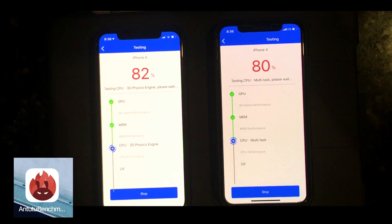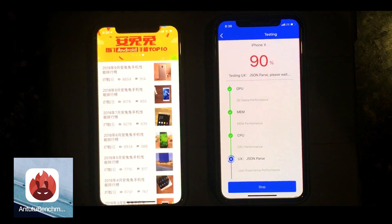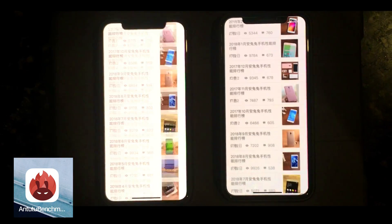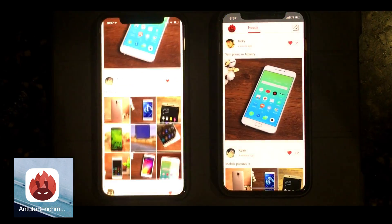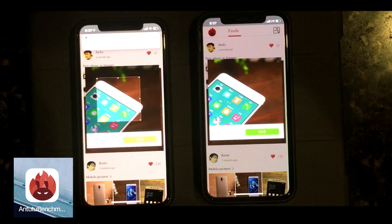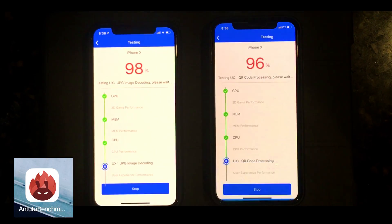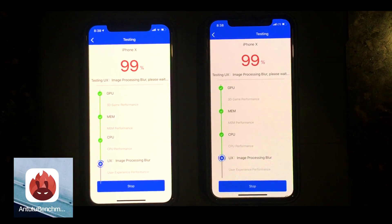I would highly recommend you guys to run this test. It's a totally free app called Antutu Benchmark. You can find it on the App Store — just go to your apps and download it for free. Watch how the scores differ from each other.